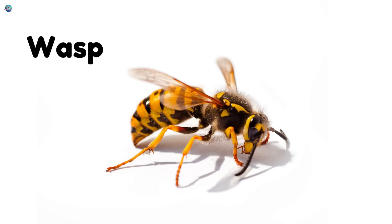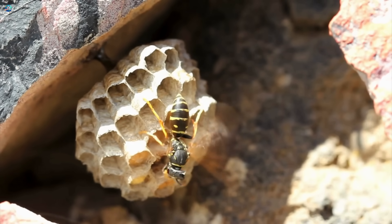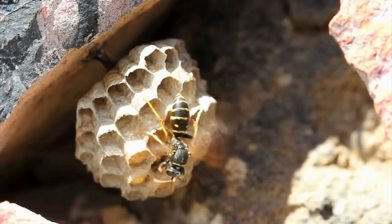Wasp — it looks like a bee but can sting more than once. Ouch! Wasps build paper-like nests in trees or rooftops.